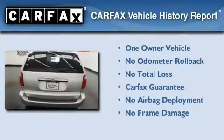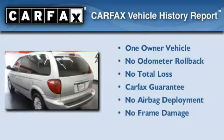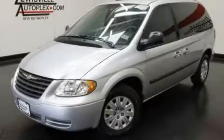This Chrysler has had only one owner and it qualifies for the Carfax Buy Back Guarantee. This automobile won't last long at this price — call and arrange a test drive now.